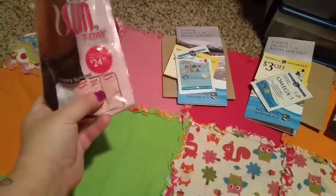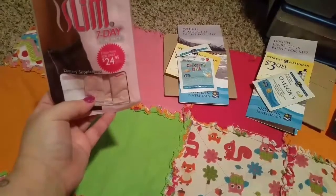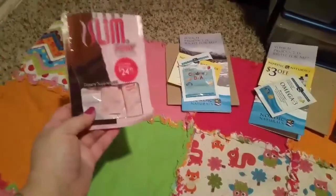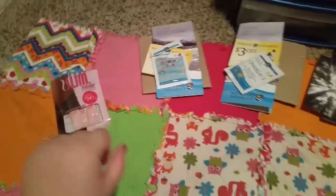Worldwide. It comes with little packets and you mix it in water. I'm not going to go into too much detail — I will hopefully put this in my empties and let you guys know what I think of it.